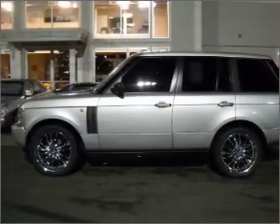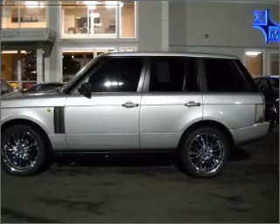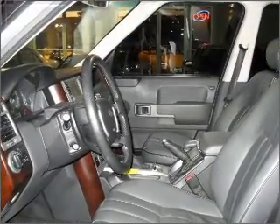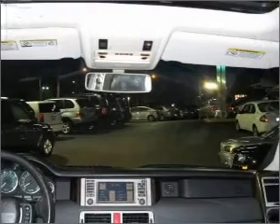Reach your destination effortlessly with GPS navigation. Stand out from the crowd with premium wheels. Treat yourself to the splendor of a premium sound system. The anti-lock braking system will keep you safe on the road.